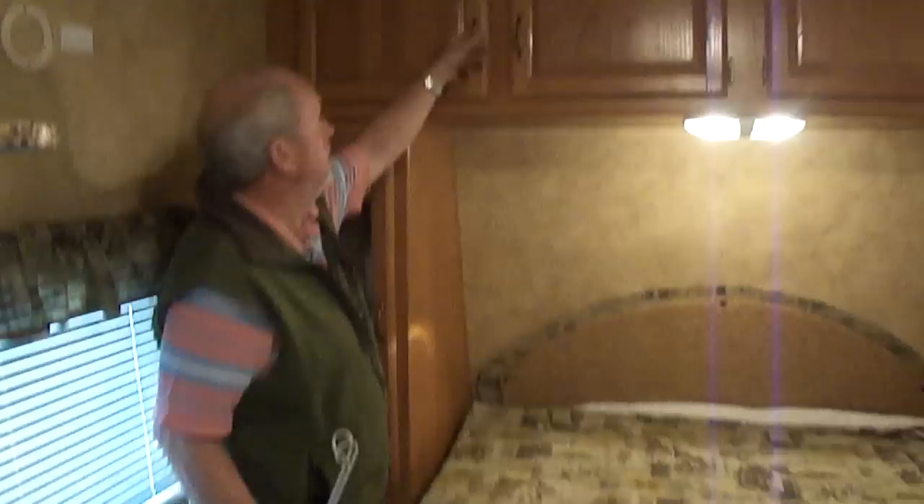I know all of you go, 'they all leak.' Well, they all may at some time, and this one may at some point in its life. But it has not thus far. And it has rained a lot here in the Confederacy — we have had a wet, wet winter.